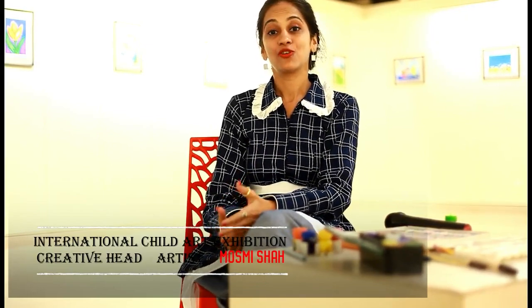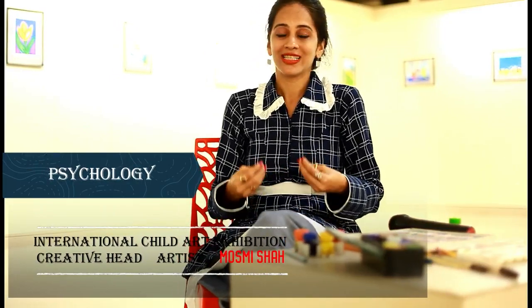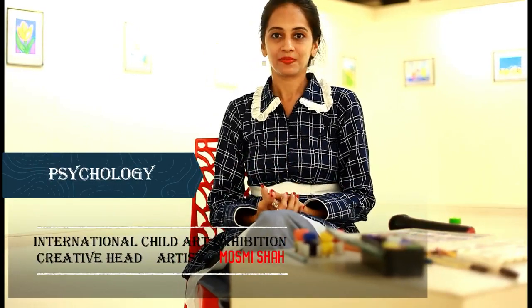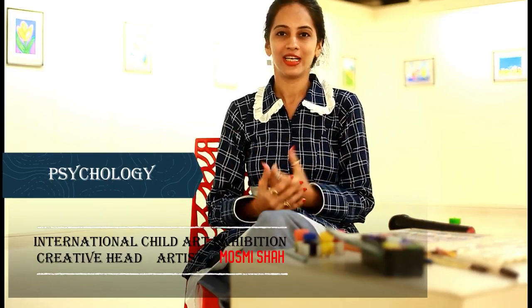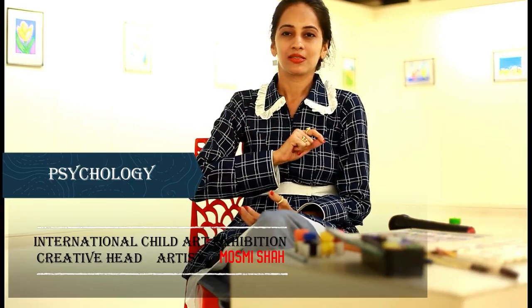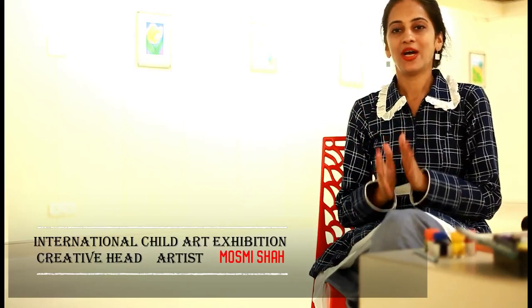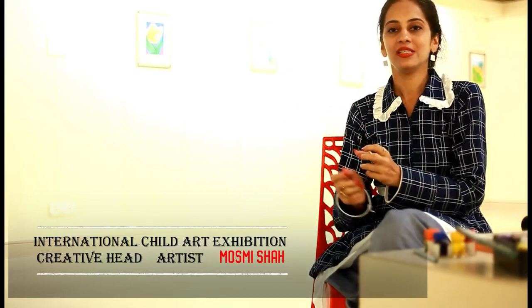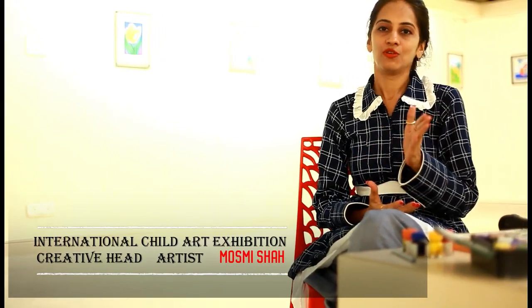The third point is the psychology of the student. Psychology is something which is, you know, the core quality. As an example, if your child is very loud in nature and they are scribbling all across the paper, then to control them, you need to understand what materials can help control their psychology. So psychology is the third point to take into consideration.